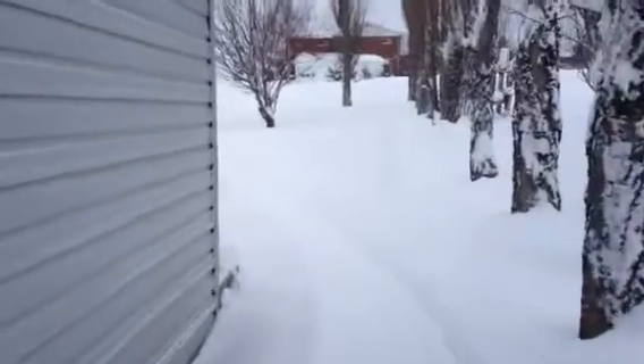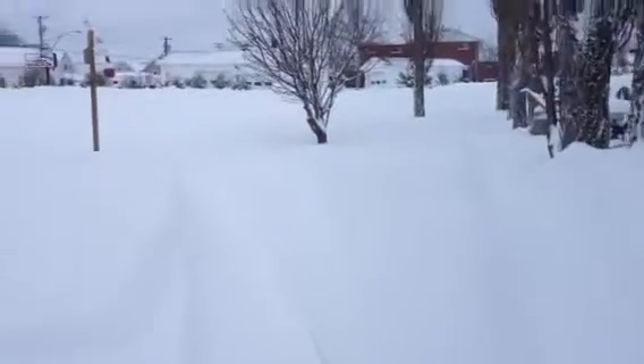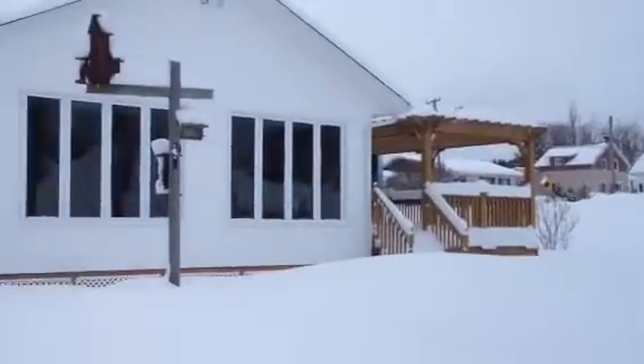There's a shed. I did a little bit of snow blowing last time. And here's my home.